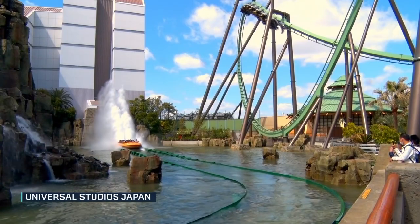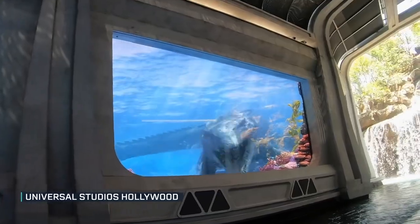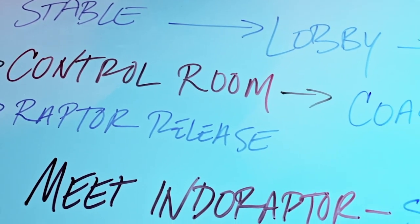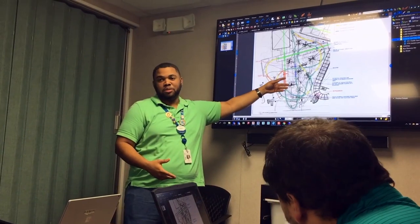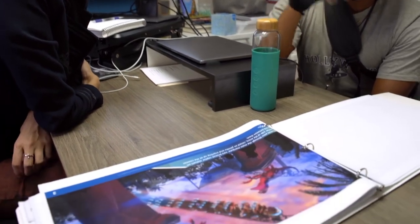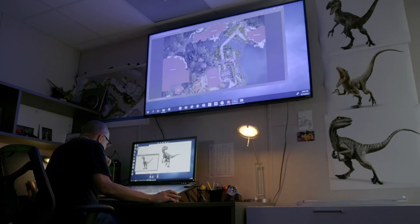Universal Creative has already developed Jurassic Park and Jurassic World themed attractions in Universal parks around the globe. Now they have the opportunity to take the franchise to another level. It all starts with the blue sky process where anything goes — morning meetings, evening meetings, dinner meetings to really develop this idea as quickly as possible, because the window of blue sky closes quickly and you don't want to leave anything on the table. No idea is too outlandish or too crazy. Ideas go on paper, up on the walls, on computer screens throughout Universal Creative.